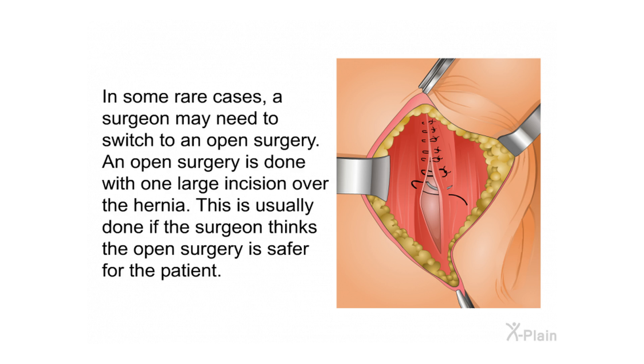In some rare cases, a surgeon may need to switch to an open surgery, which is done with one large incision over the hernia. This is usually done if the surgeon thinks the open surgery is safer for the patient.